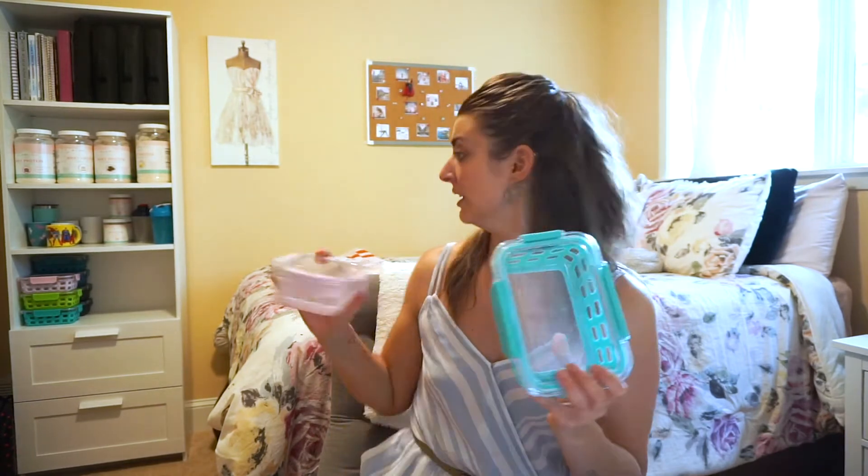I get mine from Elloproducts.com and they have really fun colors. I have 12 of the three and a quarter, three and a half cup size and six of the one and a quarter or one cup size. I resisted for so long with glass Tupperware just because I had so much plastic Tupperware and I didn't want to throw it out and create more waste. But then all my plastic stuff started to melt in the microwave and I was like, you know what? It's time to invest in better quality things.